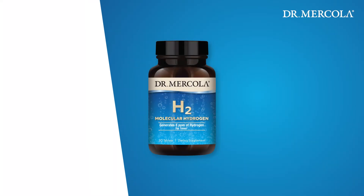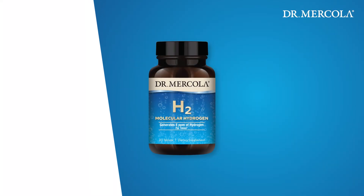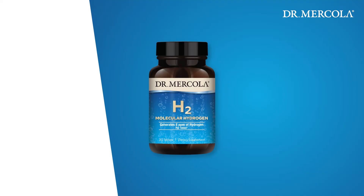Most hydrogen tablets and devices create hydrogen concentrations of only one to two parts per million, and these tablets have to be used in a closed container — they simply will not create any hydrogen gas in an open container. The tablet I found creates far higher concentrations of up to eight parts per million — literally four to eight times higher — and the best part is it does it in a very convenient open container without the need for a cap or a lid, using a proprietary, clinically validated process that creates a cloud of hydrogen nanobubbles.